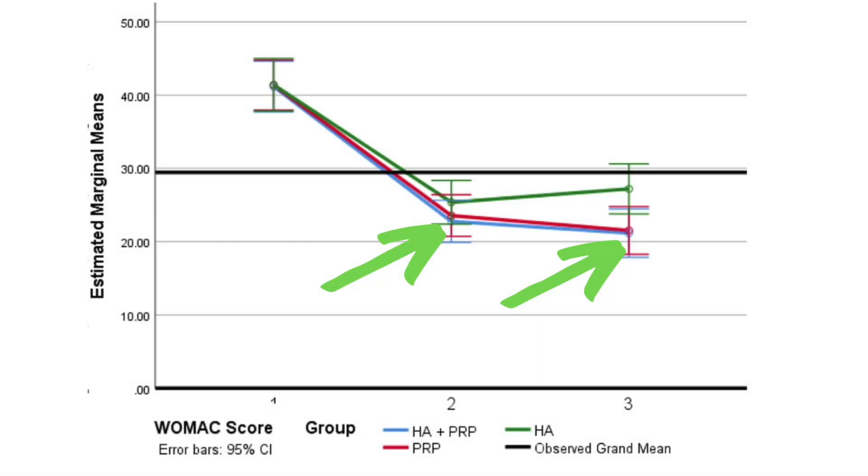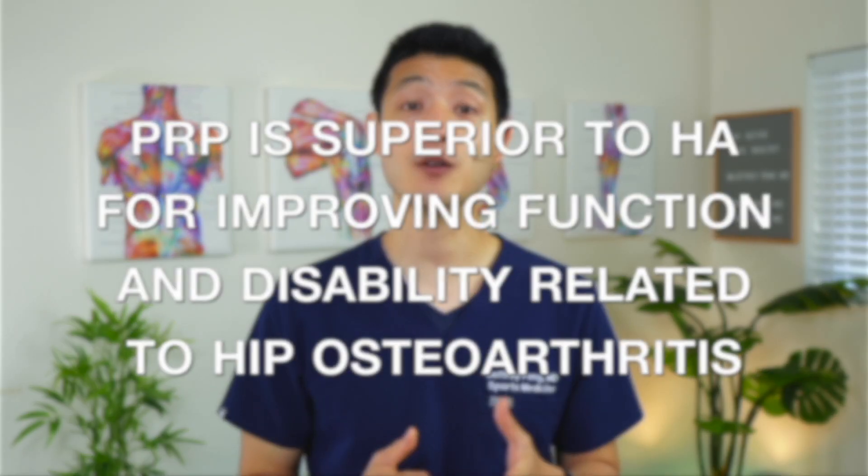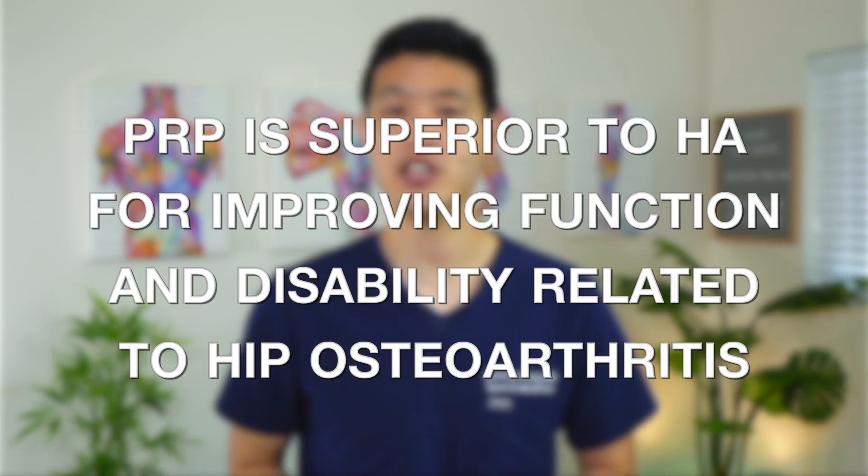When the authors compared the PRP group to the PRP plus HA group, they found no differences in outcome measures between the two groups. They concluded that PRP is superior to HA for improving function and disability related to hip osteoarthritis, and that adding HA to PRP had no additional benefits to outcomes.